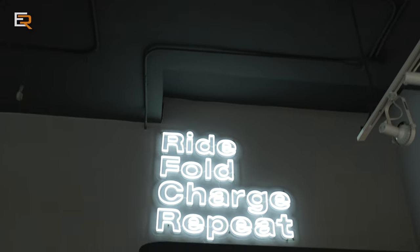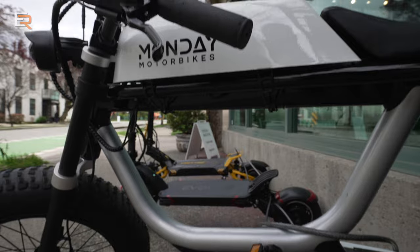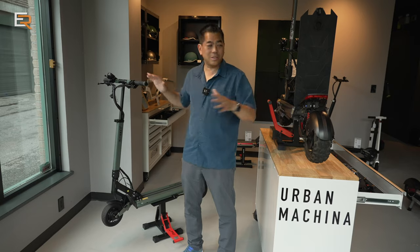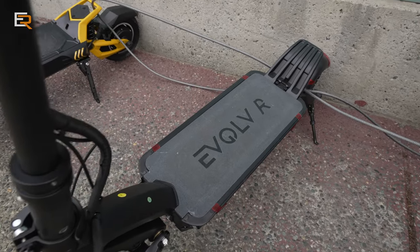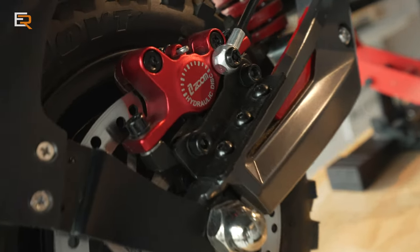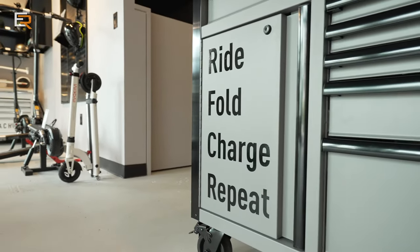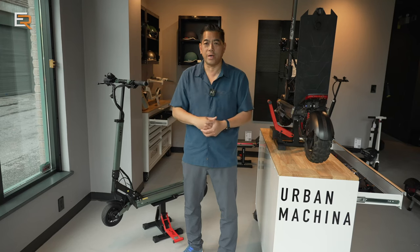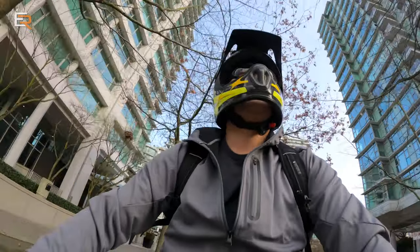We are here at Urban Makina in their beautiful new showroom, and once again this is an unsponsored review. I've said this before — if you're going to buy one of these e-scooters, they're kind of complex. They have lithium-ion batteries, they're mechanical, sometimes with hydraulic disc brakes, so things can go wrong. You want to buy from someone reputable that you can actually get warranty or service from.